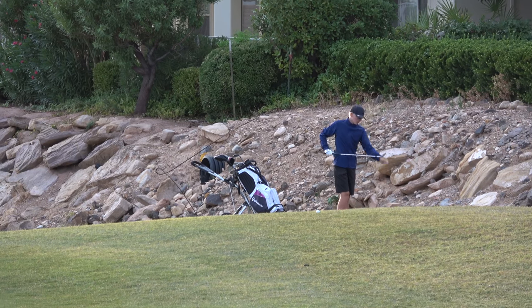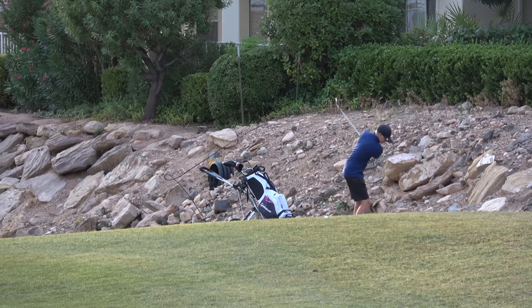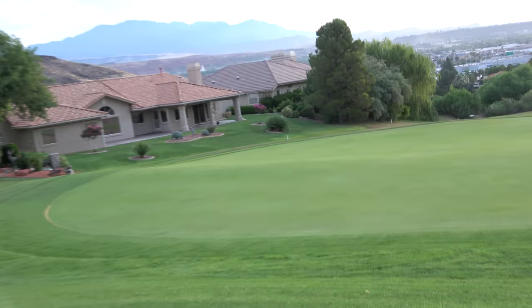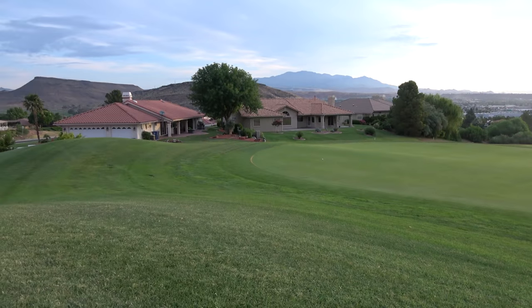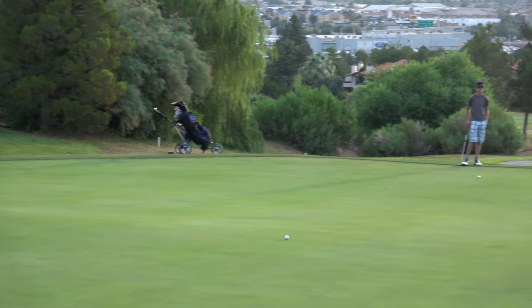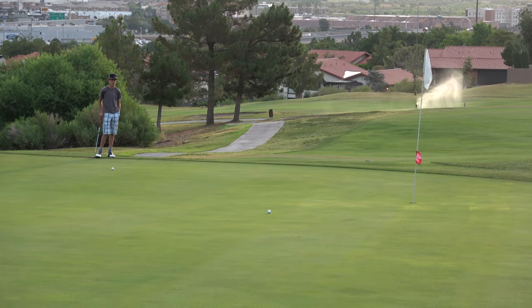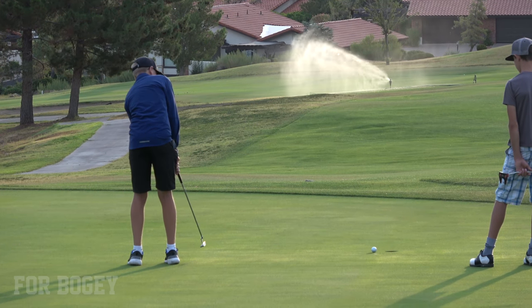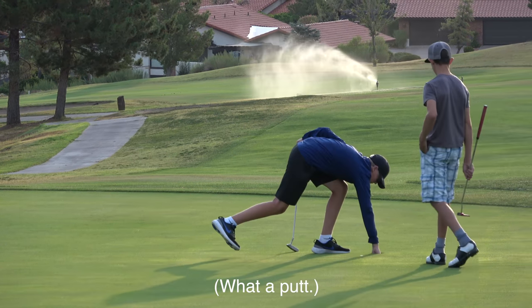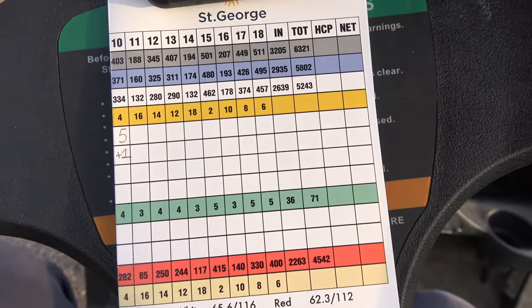Hopefully Lincoln just thinks: get it on the green. If he tries to go at that pin, he might land it in the bunker. A little deep, topped it. What a putt, what a putt! First hole, Lincoln got a bogey, but a two-putt from that top tier with the downhill green was really good.